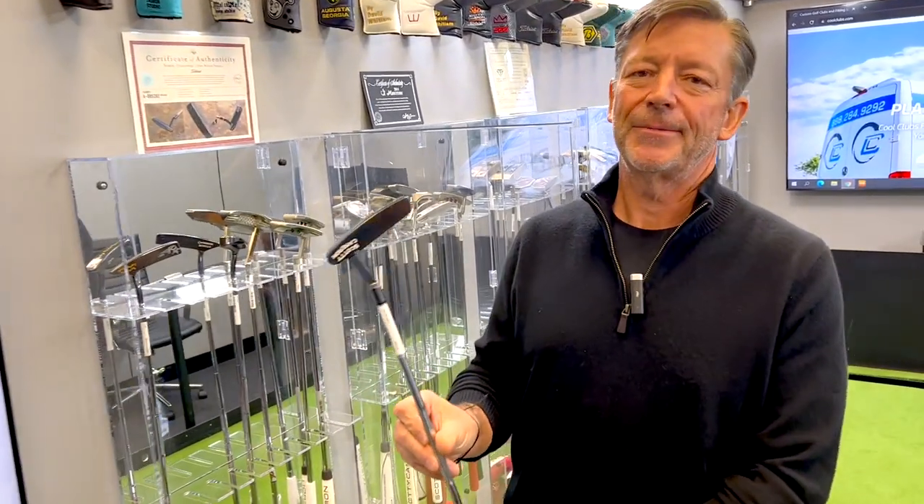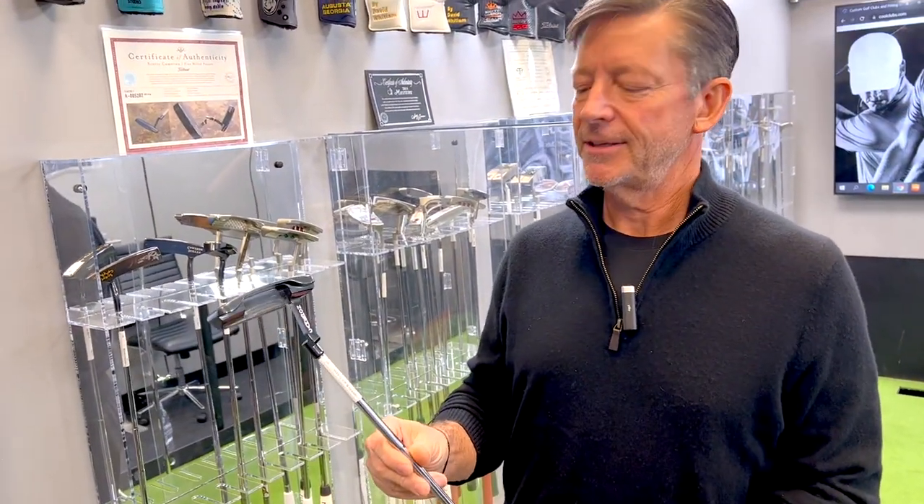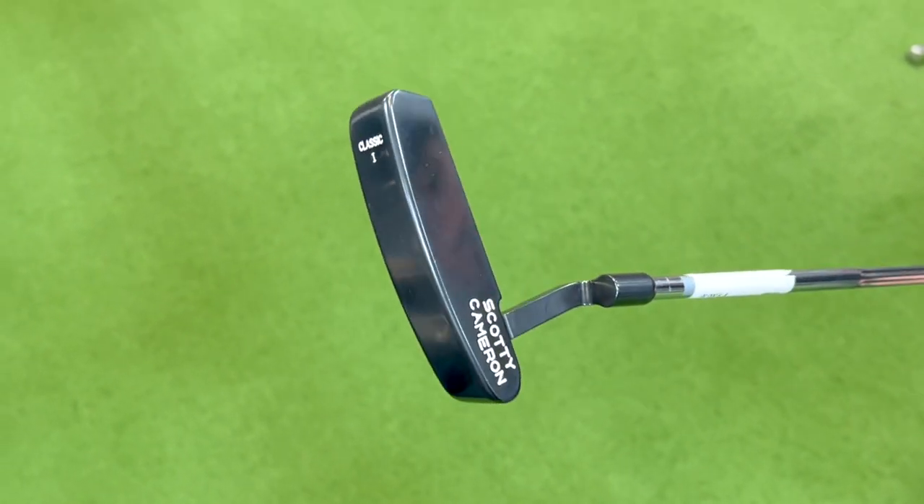This was actually an original Scottie Cameron, just before he actually got the Titleist deal. Probably valued somewhere in the interest of $5,000 at this point.